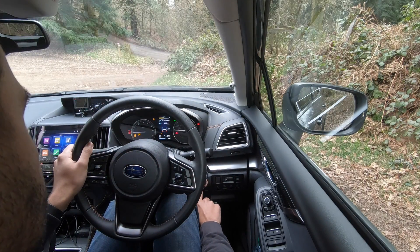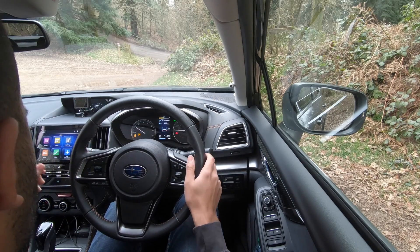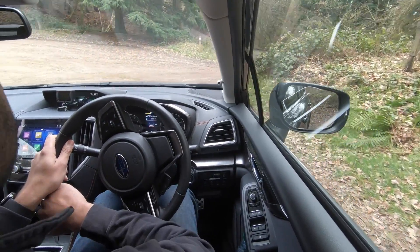Start the engine like so. Right, pop it into drive and let's disembark.